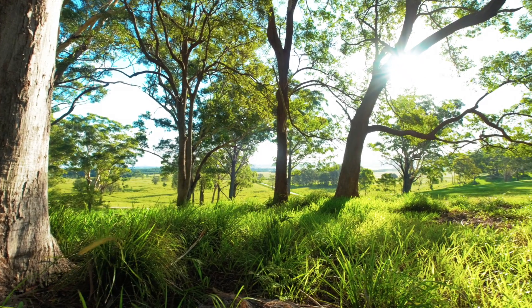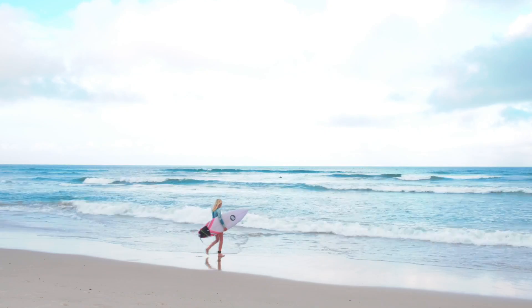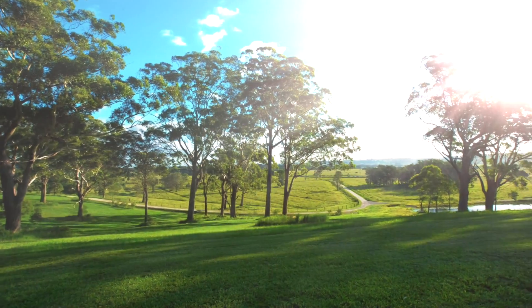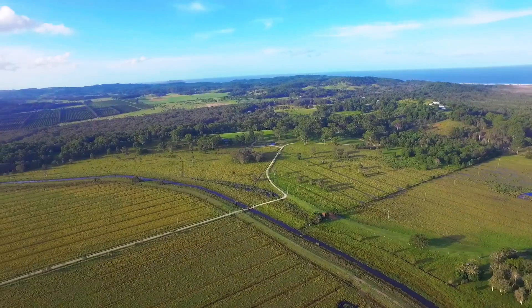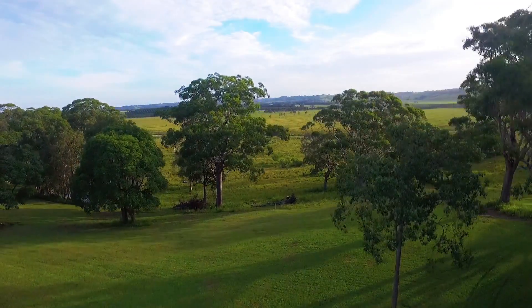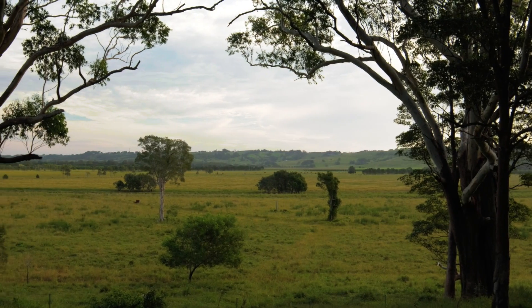A hidden and secluded paradise, moments from the North Coast's most stunning beaches, this prestigious acreage is quintessential Broken Head. Together, Lot 4 and Lot 5 are a whisker away, encompassing 150 acres of prime rural land over two separate titles.